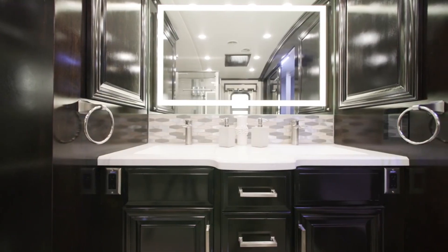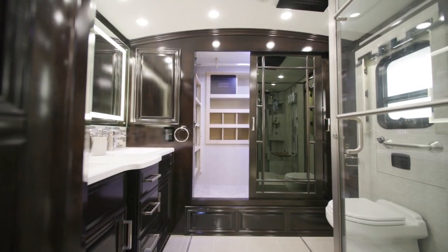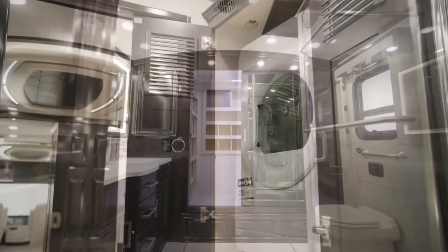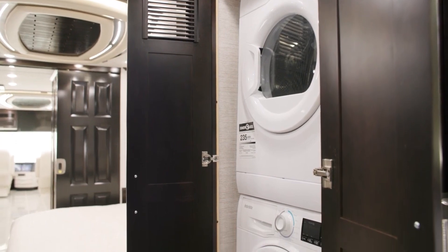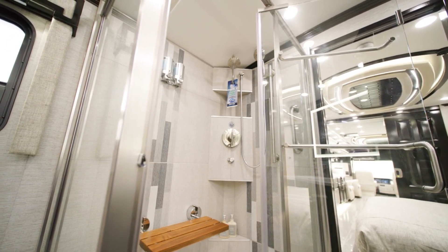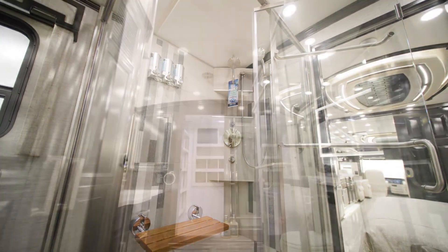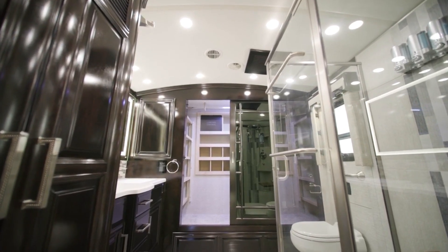The full bathroom features a two-sink vanity and a large wardrobe along the rear wall for extra storage, adjacent to the washer and dryer cabinet which houses a splendid two-piece stacked washer and dryer. And of course, a 50 by 34 inch glass-enclosed residential shower is featured, making this bathroom nothing short of luxury. Rear bathroom models like this one include beautiful cathedral ceilings to add six extra inches of height.